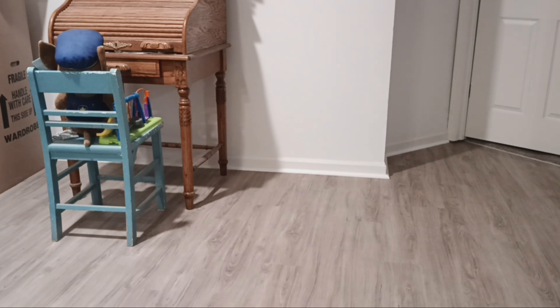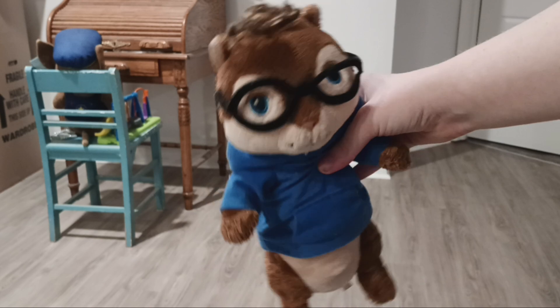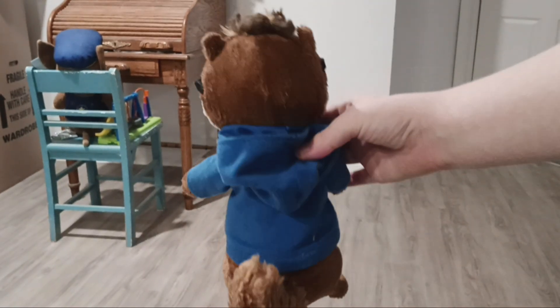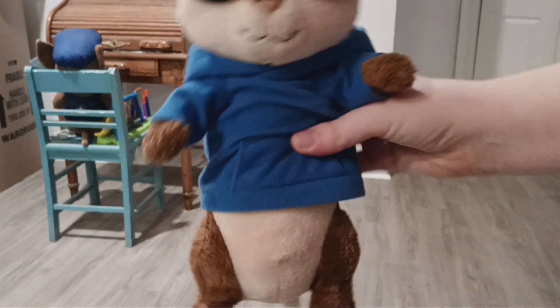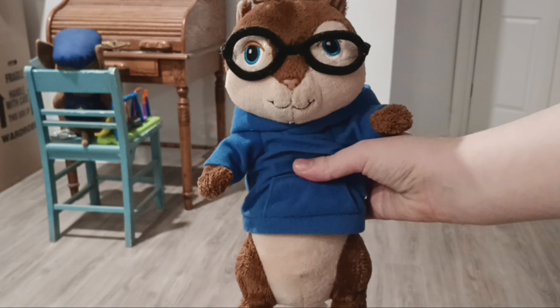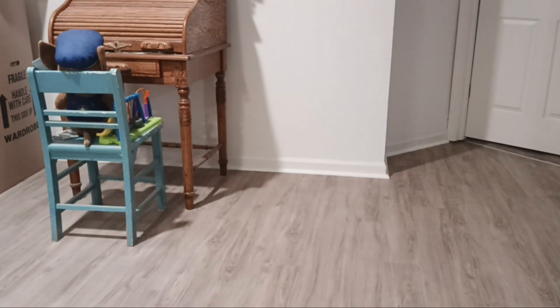Next I have my Simon Squeakquel Build-A-Bear plush — he's a mini, like the other Simon. I actually found him at an antique store. I don't know why he was at an antique store because he's not really considered old, but I still had to get him.